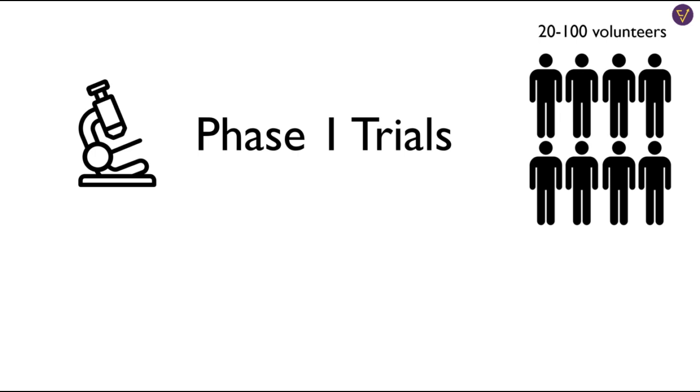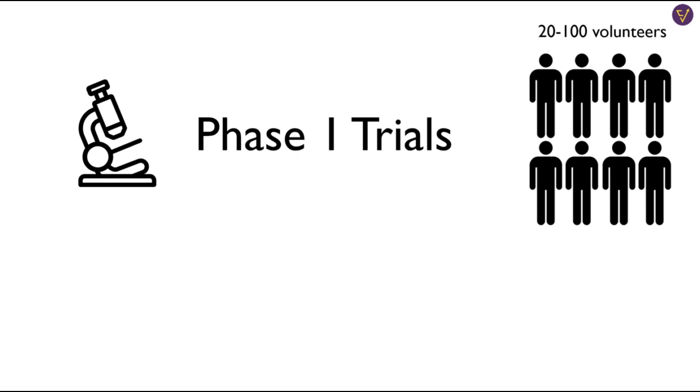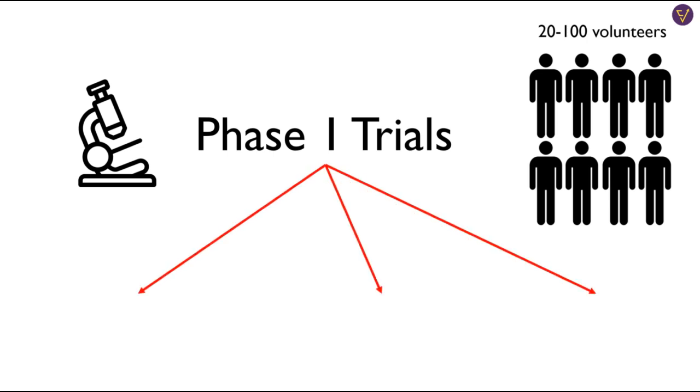Phase 1 of clinical trials is carried out on 20 to 100 healthy volunteers. Researchers test to find out what is the highest dose a human can take without any serious side effects. To do this, they carry out three stages of the study: single ascending dose, multiple ascending dose, and food effect.